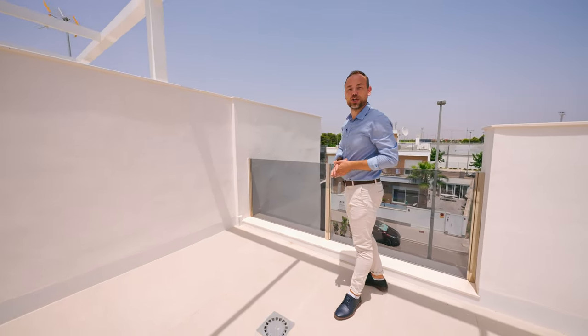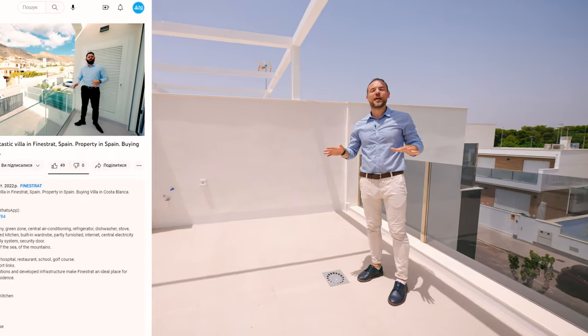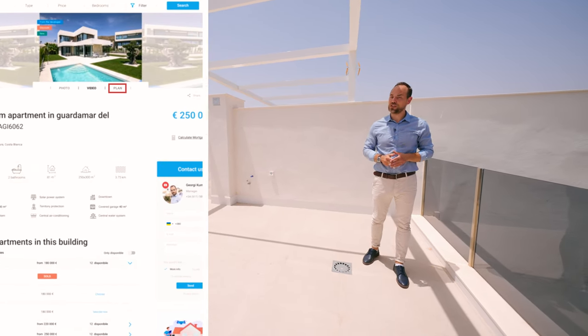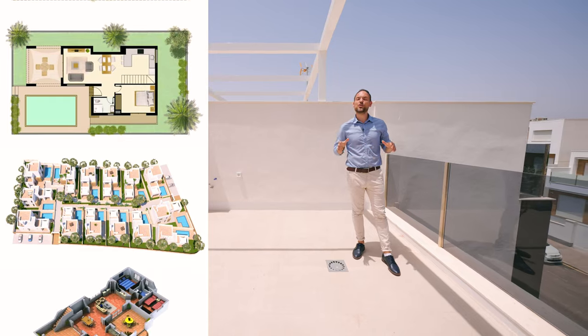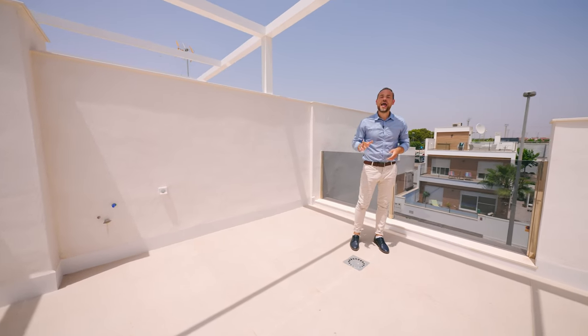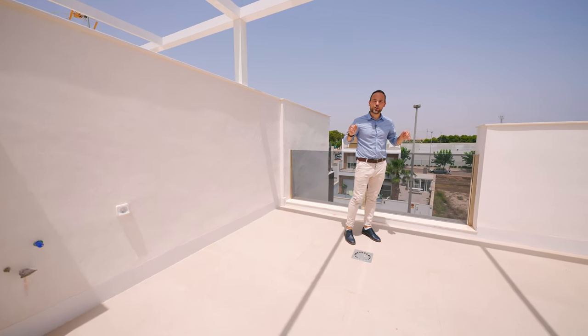If you need more detailed information about this property — such as extra floor plans, pictures, or building specifications — you can click on the link below in the description of this video and go to our portal WTGSpain.com, or give us a call for a more detailed consultation. And now a few words about the location of this property.